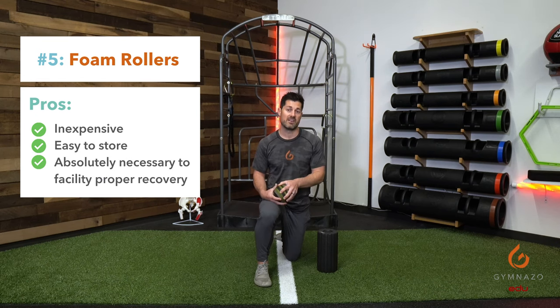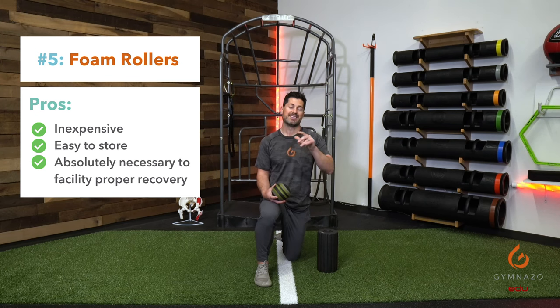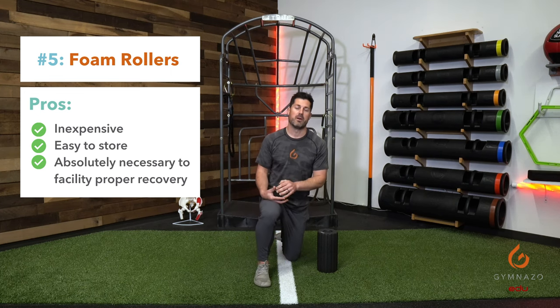They're very inexpensive and store very well. It's just a simple matter of how to use them and where to put them, which allows your trainers or clients to treat, assess, and provide health where it's really needed — in the muscles and fascia of our bodies. An essential, must-have tool is the foam roller, foam ball, or any application that applies self-myofascial release.